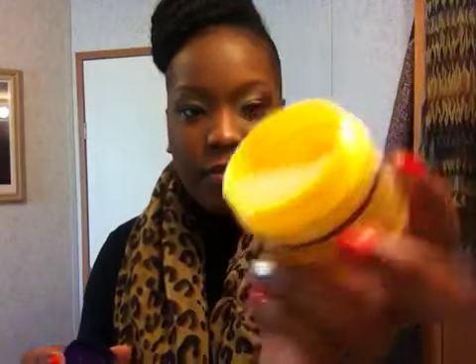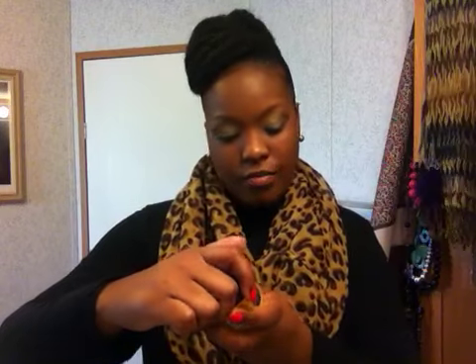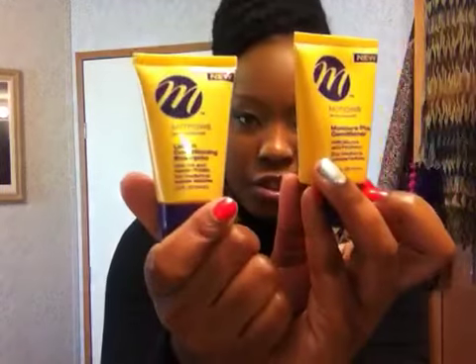I have here weightless clear hair dressing by Motions, and I love the smell of this. It's supposed to be oil free, no build up, for bouncing body — so that'll be good. You're also going to get the Motions shampoo and conditioner.